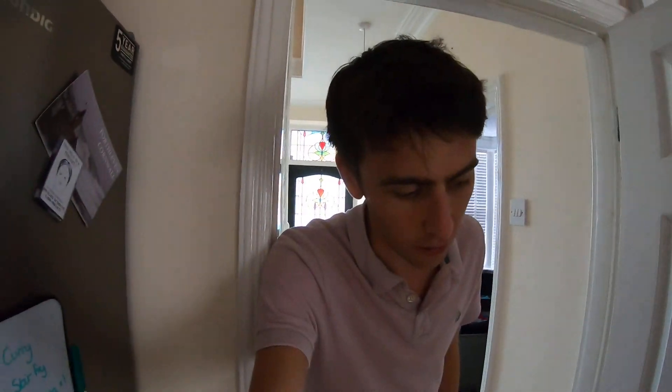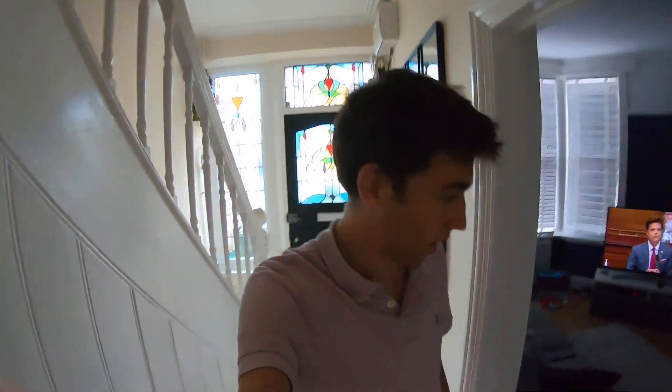Meanwhile Laura's at a drinks thing with her work — they've got an after-work drinks at the boss's house. So I'm on my own. And in a normal scenario like this Monty, I would go and play a game or something, but I feel like if I leave you, you're going to start wrecking the joint. So I might kind of babysit him.